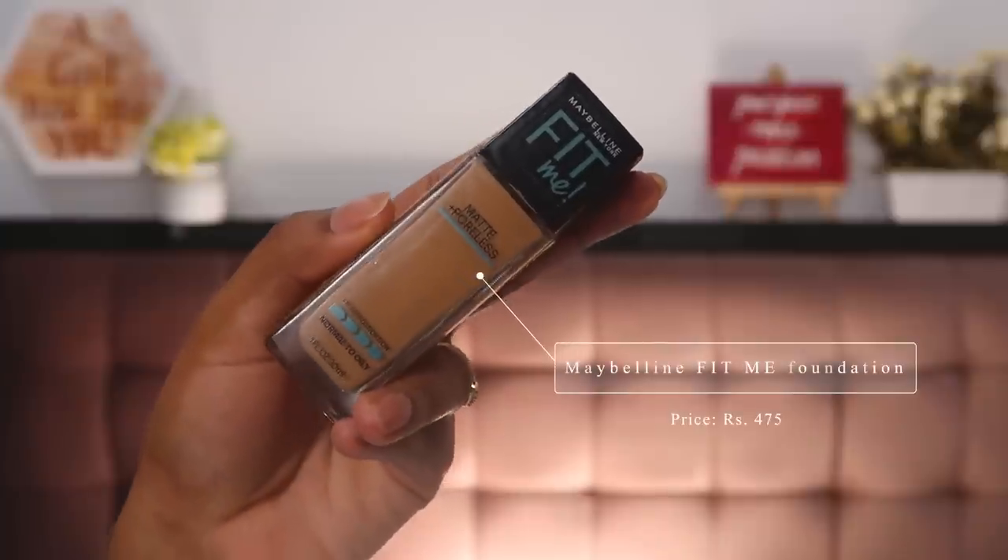Next we have foundation. I went ahead and purchased the Maybelline Fit Me Foundation. Your base makeup needs to be good — if you have a flawless base, no matter what you apply on top, even the cheapest blush or highlighter will look great. For me, my main concern is acne scarring, so I need full-coverage foundation, which is why I paid around 300-475 rupees for this. I also skipped concealer in this kit.